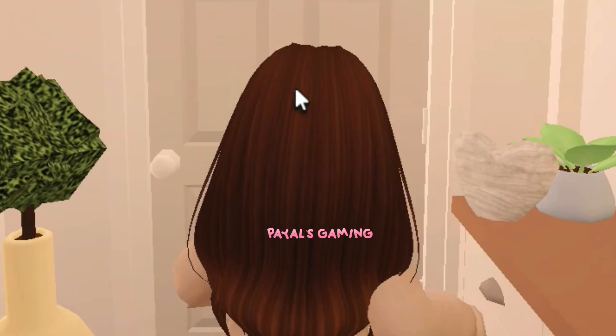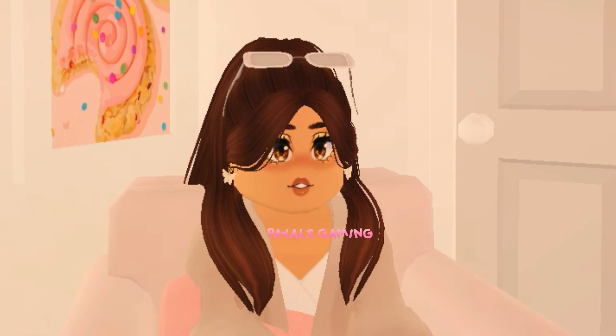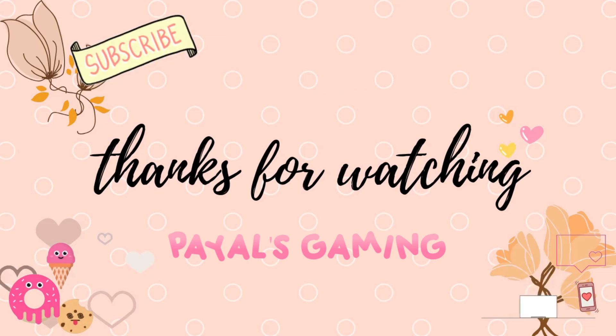Thankfully I am done with house hunting for the day. I've seen so many houses, but I think I know which one I want — it's one of these three. Thank you so much for watching and I'll see you guys next time! Bye bye!